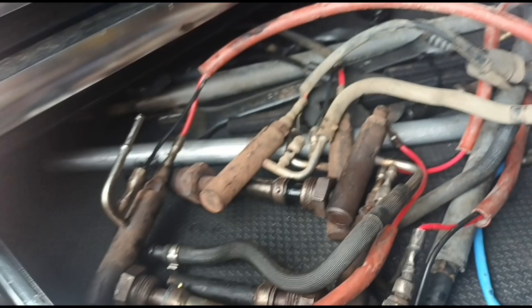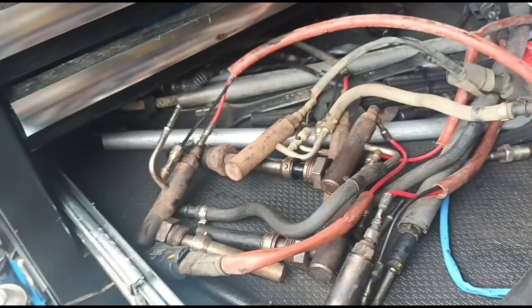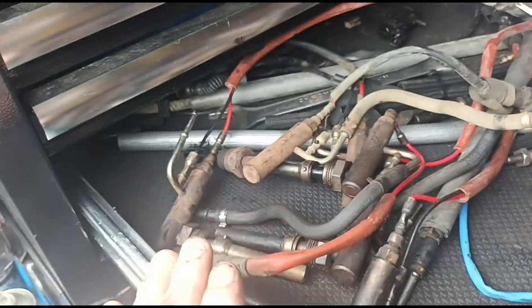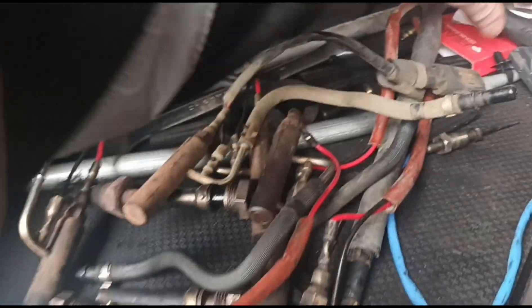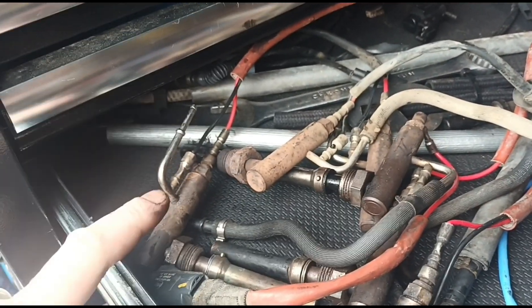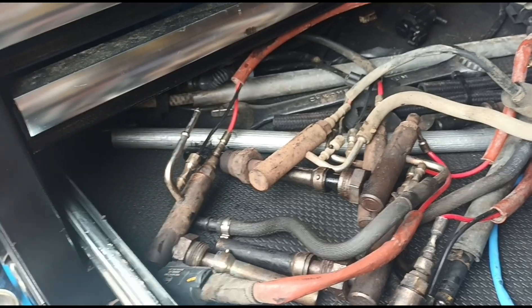At the moment he doesn't want me to replace it. I'm in one of these situations where I want to do the job right and just replace it, but the customer is not really allowing me to do that. He wants to just try a DPF clean and for me to fix the circuit issue by just replacing the fuse.